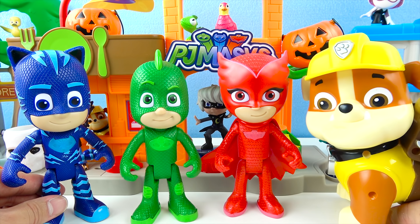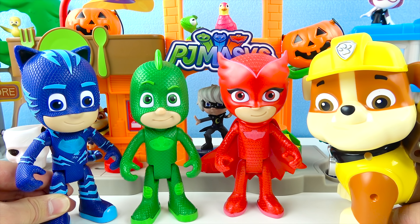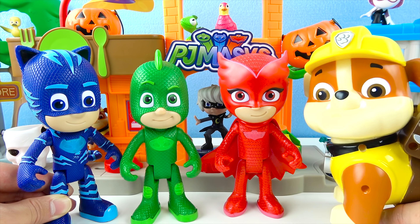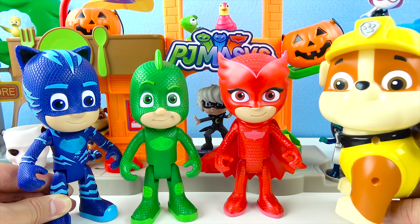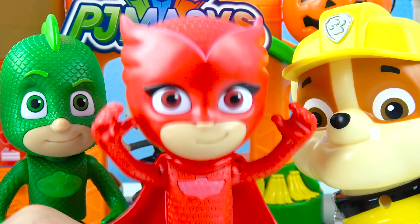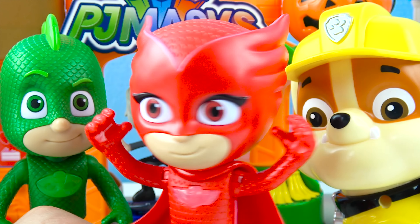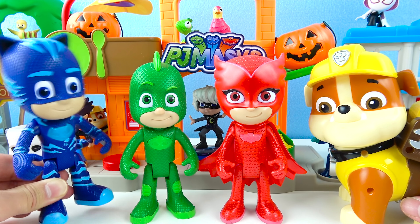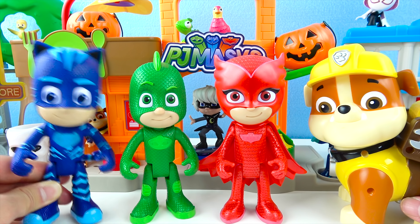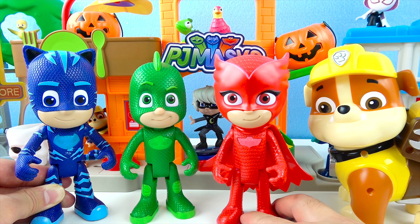Hi, PJ Masks! I need your help! No problem, Rubble! The PJ Masks are always here to help! What's wrong? I went to go trick or treat at the Halloween Haunted Castle, and there was a really scary troll! I got so scared, I left my bag of candy at the Haunted Castle!